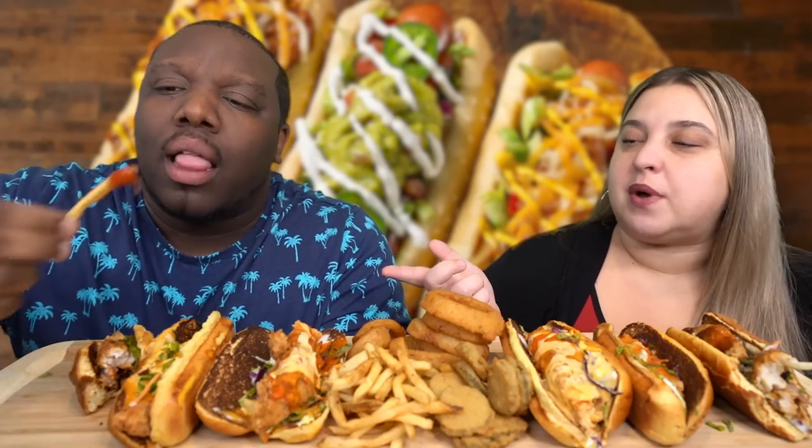They note the sauce disparity — one sandwich is loaded with sauce while the other has almost none. They rate the Honey Barbecue Bird Dog: Jamil gives it an 8, Kristen gives it an 8.5. They agree more sauce would be ideal.